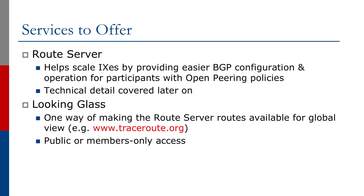Exchange Points usually offer what's called a route server. This helps scale Exchange Points by providing easier BGP configuration and operation for participants who have open peering policies. We will look at the technical details of a route server in a short while. Exchange Points will also offer looking-glasses. This is one way of making the route server routes available for global view, for example through www.traceroute.org. It can be public access, which is most common, or it could be member-only access. It's entirely up to the Exchange Point membership how they make the looking-glass information available.